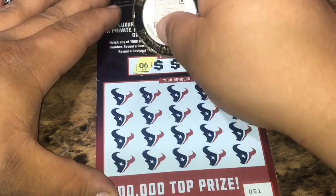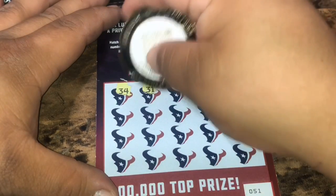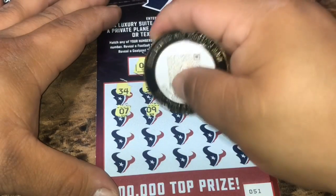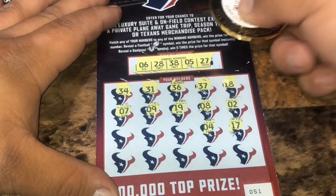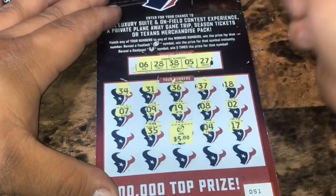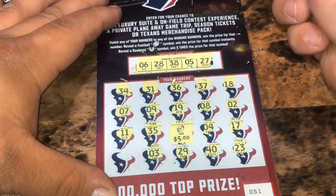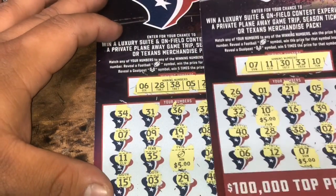Let's see if they can get some more. We have 6, 28, 38, 5, and 27. Can we find back-to-back winners? 34, 31, 36, 37, 18. Number 7, 9, 19, 8, 2, 17, 4. Oh yes, we got a back-to-back winner — 4, five bucks! 75 for the Texans. That's 35, 11, 23, 40, 29, 3, and a 15. So the Texans got $15 added to the board for $75.